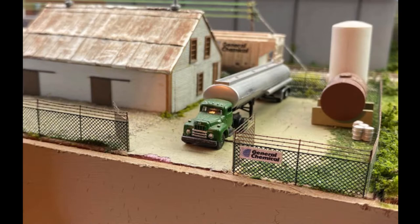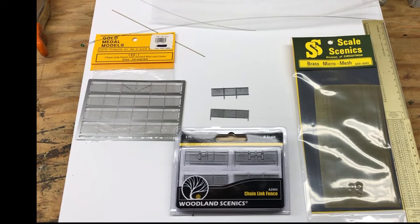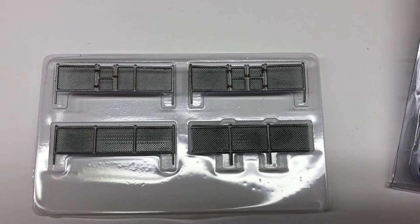By adding fences to our layouts we can improve the details. There are several companies that manufacture chain link fencing, however I'm going to focus on the two more popular products. If you've had good success with another product, drop a note in the comments as we'll all appreciate it.